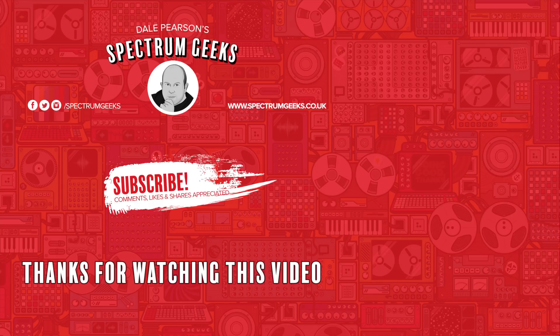Thanks for watching this video — a thumbs up would be really appreciated. If you're interested in other geek-type videos, please consider subscribing to Spectrum Geeks. You can also follow us on Facebook, Instagram, and Twitter. And before you leave, check out one of these other videos that may be of interest. Thanks again for watching.